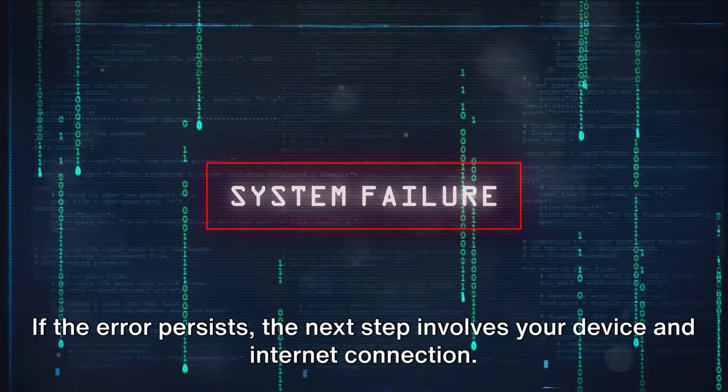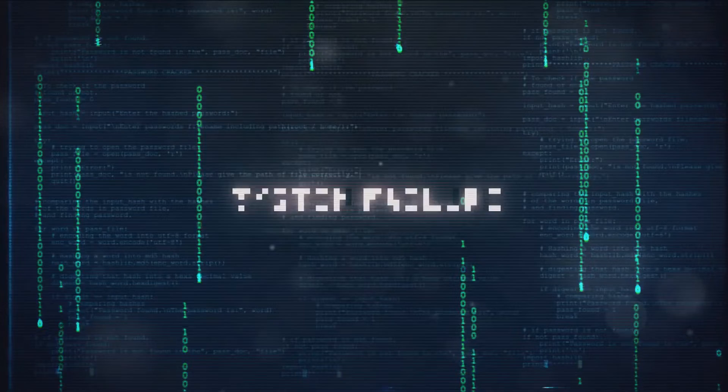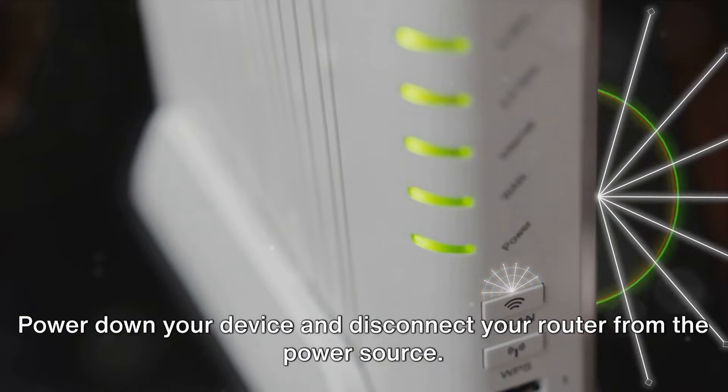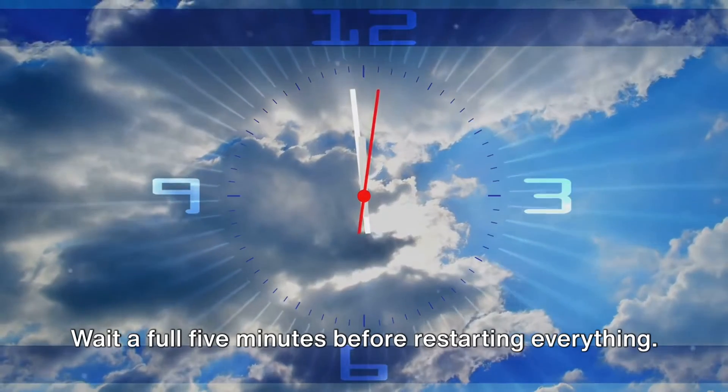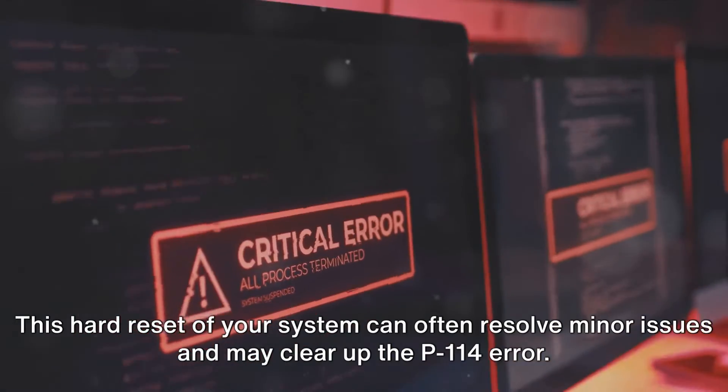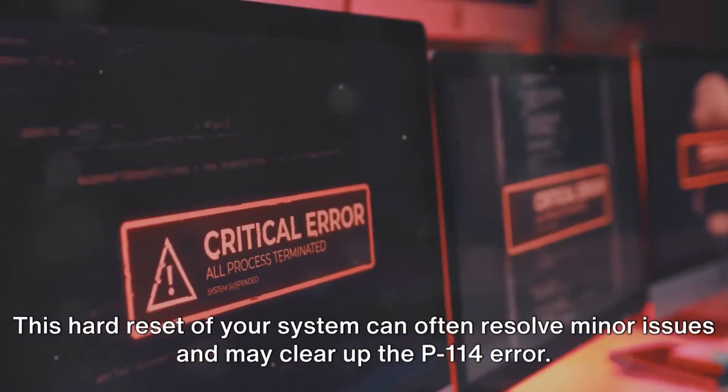If the error persists, the next step involves your device and internet connection. Power down your device and disconnect your router from the power source. Wait a full 5 minutes before restarting everything. This hard reset of your system can often resolve minor issues and clear up the P-114 error.